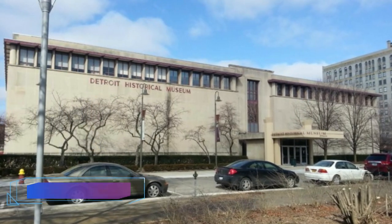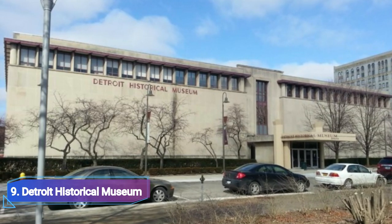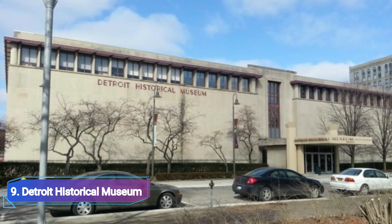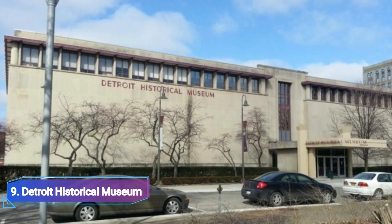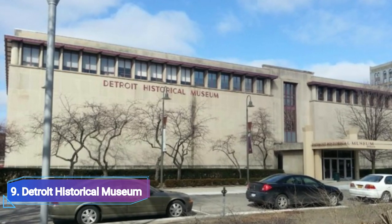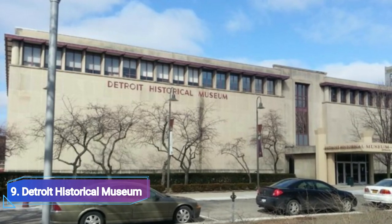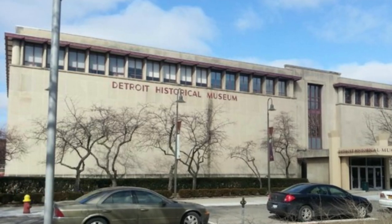Number 9: Detroit Historical Museum. The Detroit Historical Museum is devoted to honoring the intriguing past of the Motor City, particularly how it came to be known as the hub of the automobile industry. Replicas of the historic streets in Detroit, model railroads, and dioramas are among the exhibits that give a comprehensive overview of the city and the occasions that shaped it.